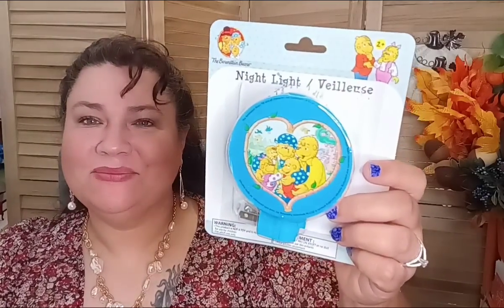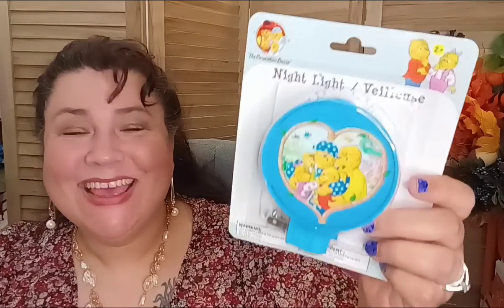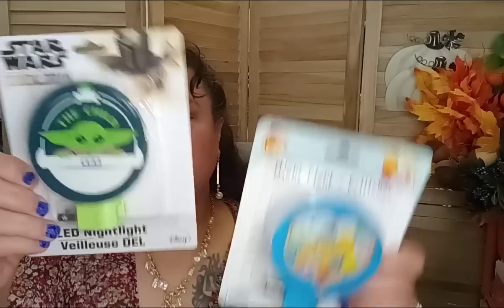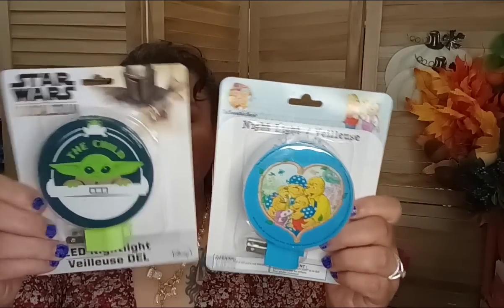In the nighttime and electronics department, they had these new LED nightlights. I like LED — they're more energy efficient and you don't have to worry about overheating if left on overnight. I got the one with the bears for my room, and for my younger children — my twins — I got the Star Wars 'The Child' one. They had different themes, so check it out if you're trying to get more LEDs in your home for hallways, kids' rooms, or bathrooms.